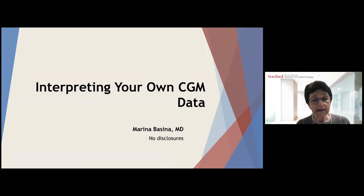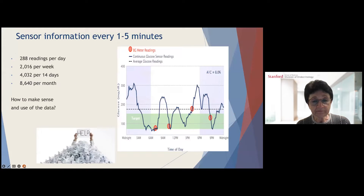We are seeing you in clinic only once every three to four months or less frequently than that. It will be very helpful if you can look at your own data and make your own treatment decisions based on the information I will provide today. CGM devices give us blood sugar readings every one to five minutes depending on the device. The data could be overwhelming because you will see 288 readings per day, over 2,000 readings per week, over 4,000 readings per 14 days, and over 8,500 readings per month — so how to make sense of it and not get overwhelmed.